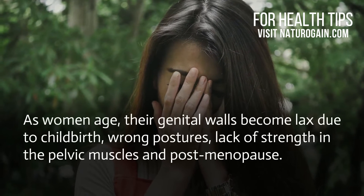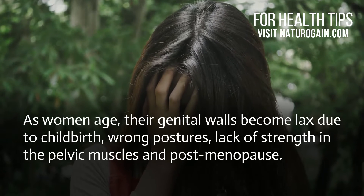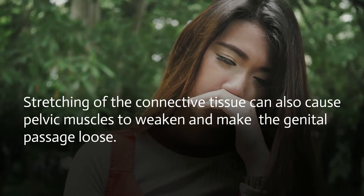As women age, their genital walls become lax due to childbirth, wrong postures, lack of strength in the pelvic muscles, and postmenopause. Stretching of the connective tissue can also cause pelvic muscles to weaken and make the genital passage loose.